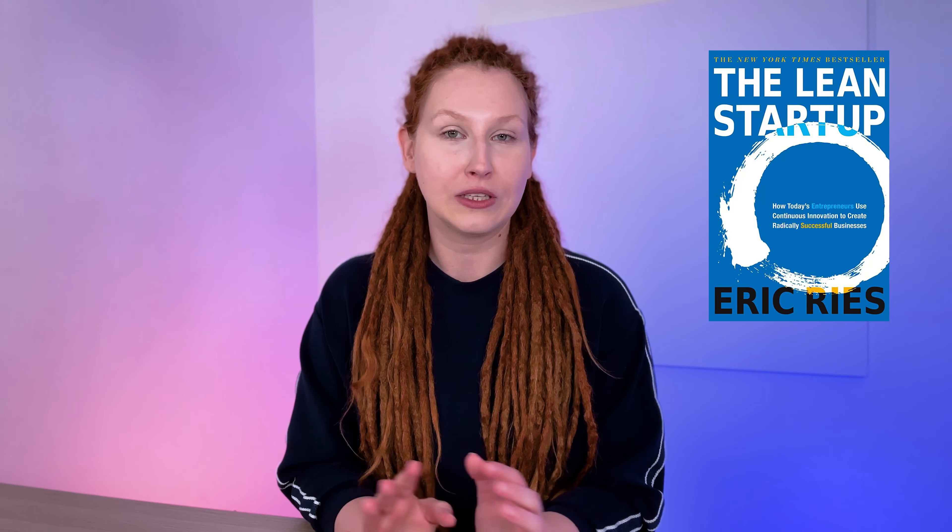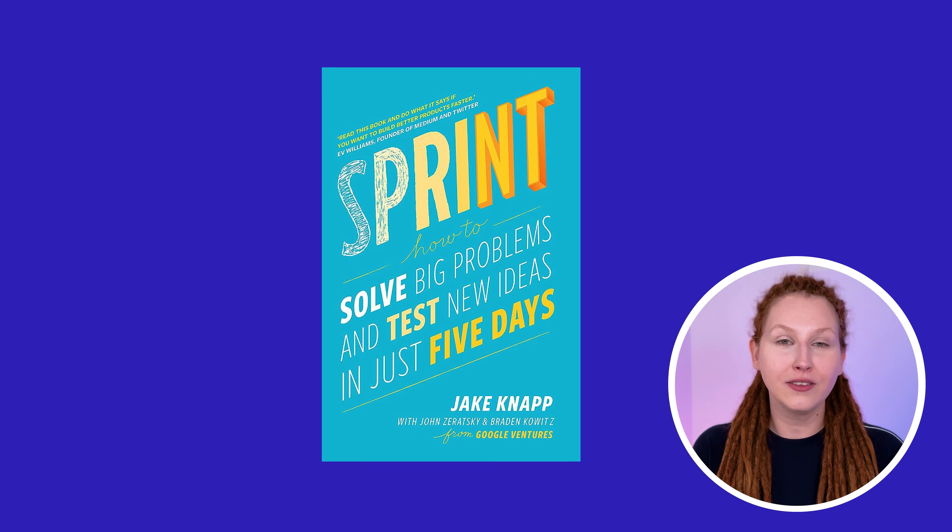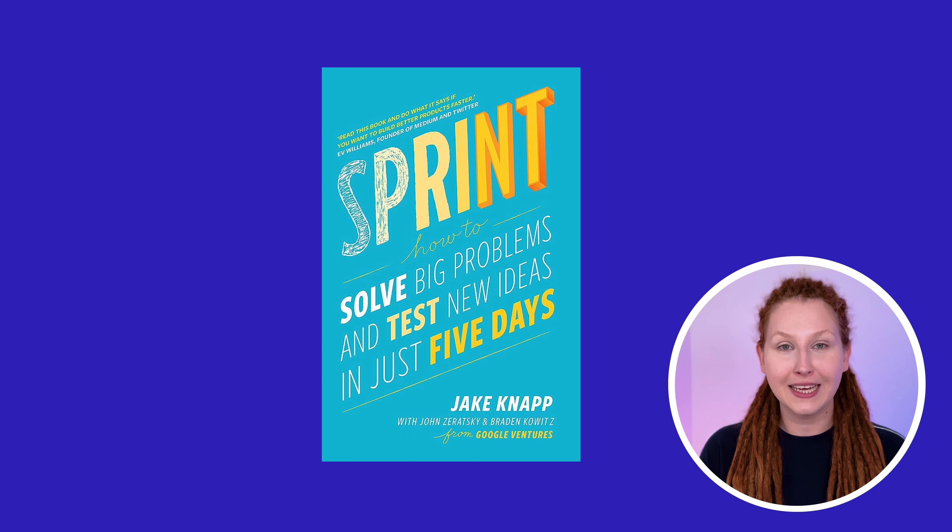Lean UX is sort of a classic already, alongside the Lean Startup that started the whole movement. The second book is Sprint — about design sprints, a method that helps teams go from an idea to a validated low-fidelity prototype within five days. It's a really useful resource; you'll learn about different workshops and exercises, and it will shape your view on validation and exploration. Remember that design sprints are not an answer to every design problem — they're mostly for early exploration. You will still need to go through a proper design phase: prototyping, testing, etc.